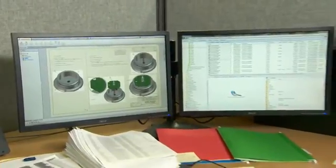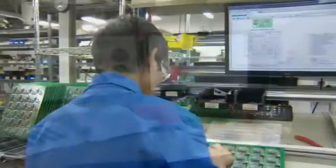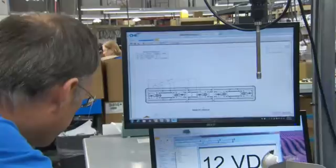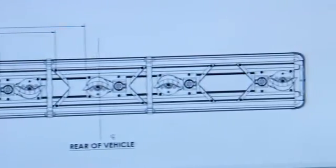SolidWorks works really well for us because with SolidWorks Enterprise we're able to keep track of all the data and route it through our engineering department to make sure everything's approved. It also allows us to share it with other parts of engineering so that we can create manufacturing documentation. And then from there, with SolidWorks Composer, we can send it down to our production floor and they'll have the information to build the product with.